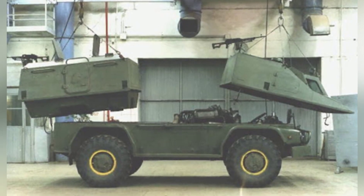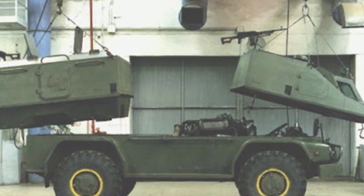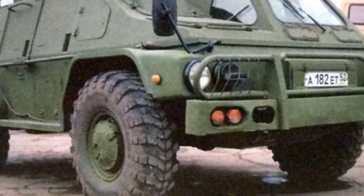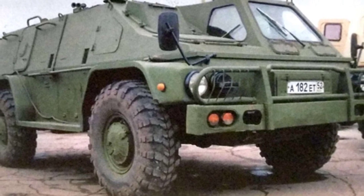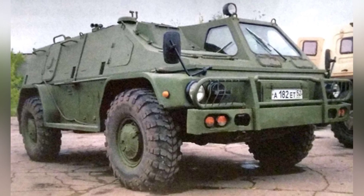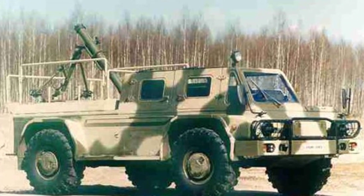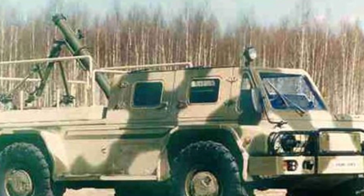Russia only began mass production of the GAZ-3937 in 2000. It is equipped by the Russian Armed Forces, and Uruguay has also ordered 48 vehicles. This vehicle has been used in the Georgian War and reportedly appeared in Syria a few years ago. The GAZ-3937 weighs between 6.6 to 7.5 tons, with a length of 5.38 meters and a width of 2.6 meters. It has a payload capacity of 1.5 to 2.5 tons, a maximum road speed of 112 kilometers per hour, a maximum water speed of 4 to 5 kilometers per hour, and a maximum range of 1,000 kilometers.